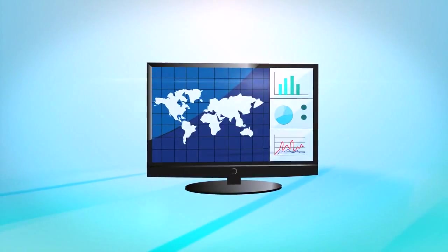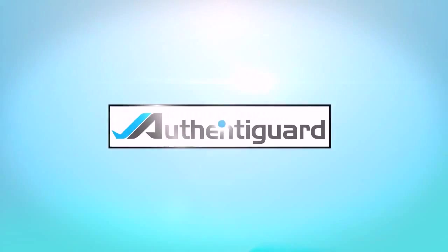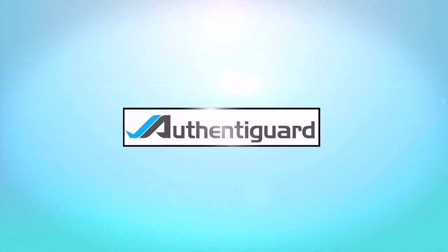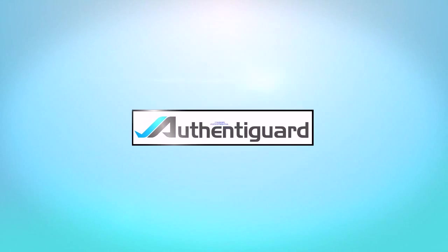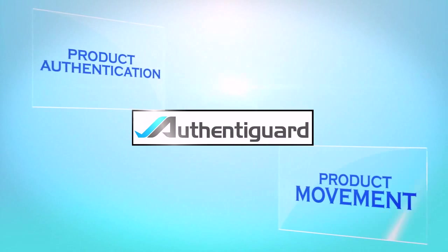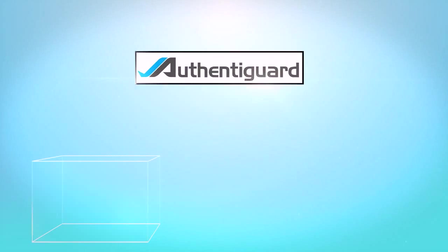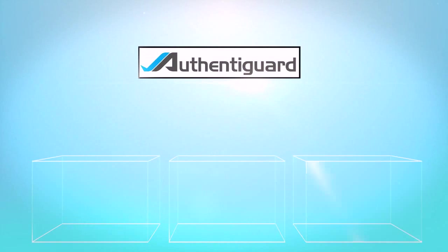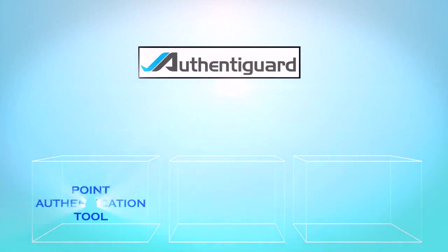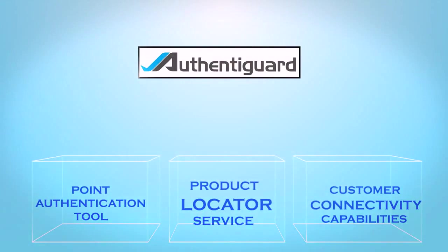Have you been looking for a real-time system to authenticate products globally? There are essentially two classes of anti-counterfeiting options available to help protect your brands: product authentication and product movement technologies. Authentigard employs both solutions, utilizing a comprehensive three-component system which serves your brand in three ways: a point authentication tool, a product locator service, and customer connectivity capabilities.